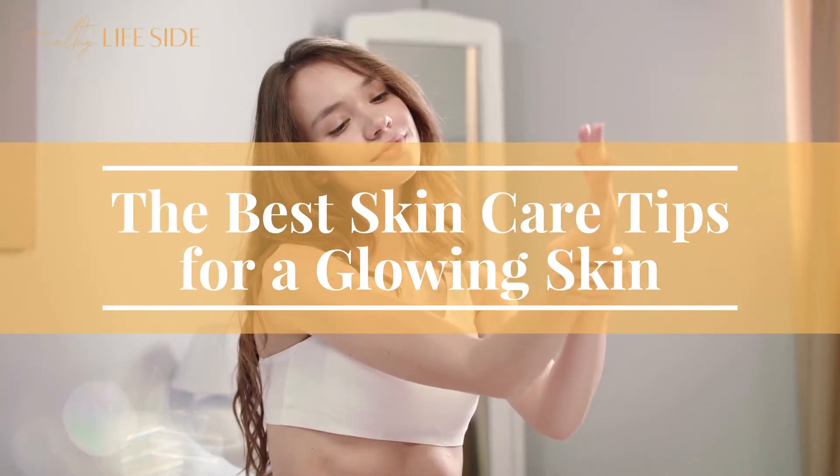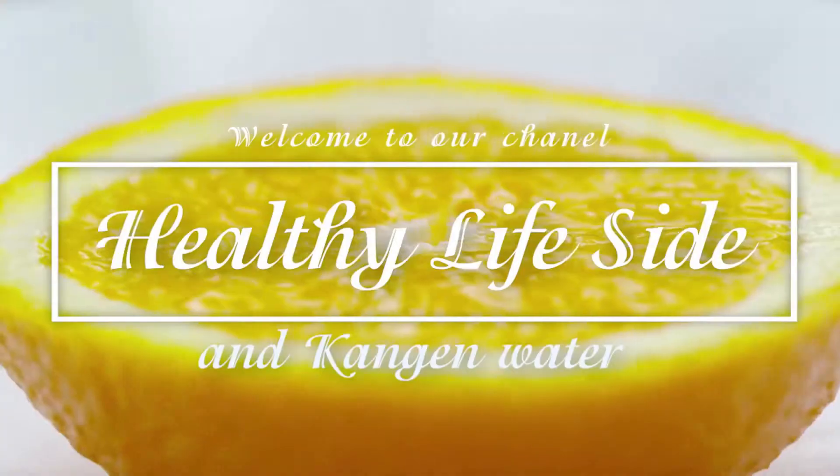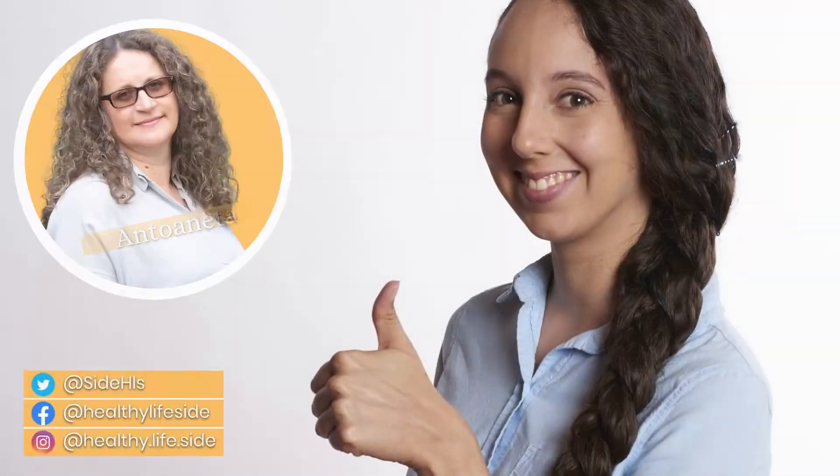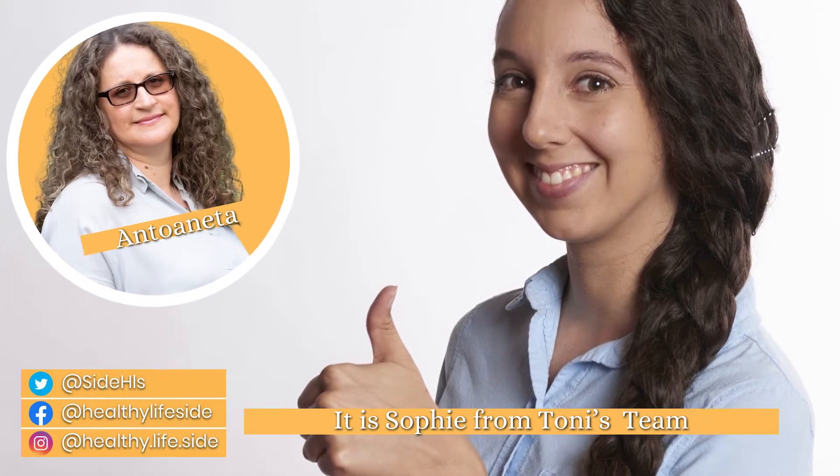The best skincare tips for a glowing skin. Hello everyone, it is Sophie from Tony's team. You are welcome to another video.